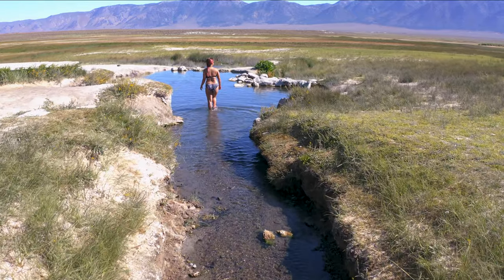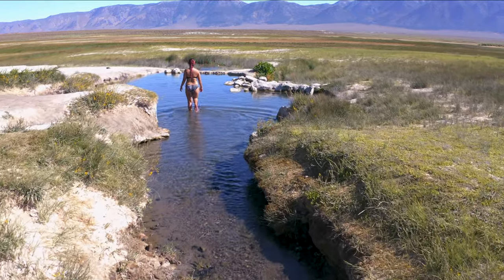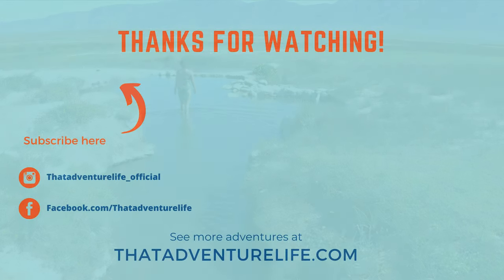If you enjoy our adventures, be sure to subscribe and hit that bell icon so you get notified when we make a new video. Check us out on Instagram at thatadventurelife_official, and for all the information about Wild Willy's and other awesome things to do in the Mammoth area, head on over to thatadventurelife.com.